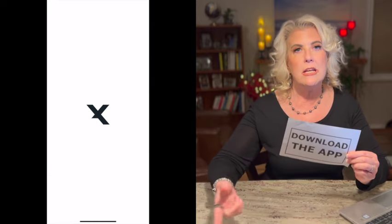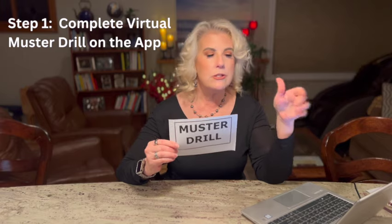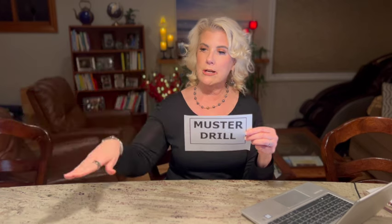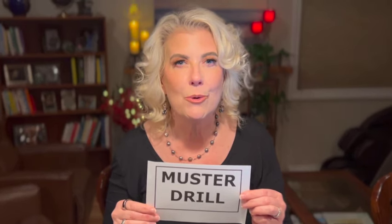One thing to know is that even if you don't get the Wi-Fi, you're going to be able to use the app when you're on the ship. One of the things you can do on the app is your virtual muster drill. You do the muster drill once you're on the ship, get all the information, then go with your cabin card down to your muster station, they scan it, and you're done. Get it done as soon as you get on the ship — you don't want to be the person the captain is announcing still needs to complete their muster drill.